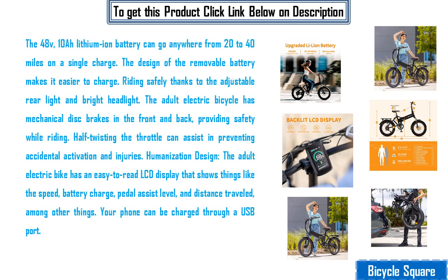Humanization design: the adult electric bike has an easy to read LCD display that shows things like the speed, battery charge, pedal assist level, and distance traveled, among other things. Your phone can also be charged through a USB port.